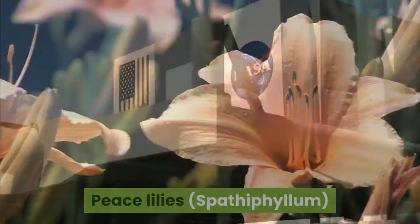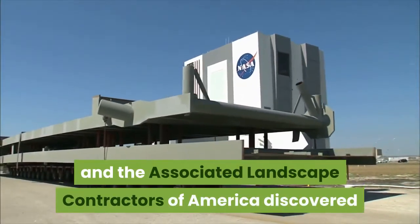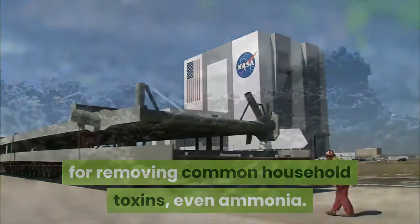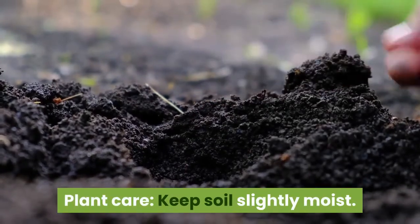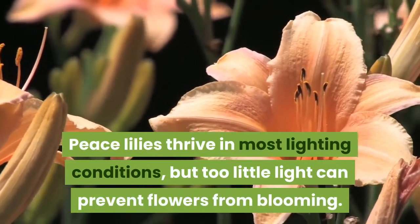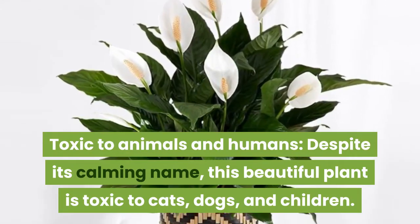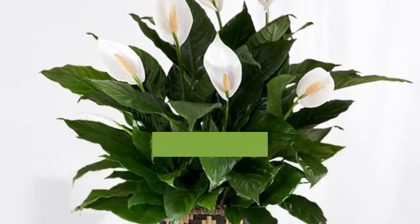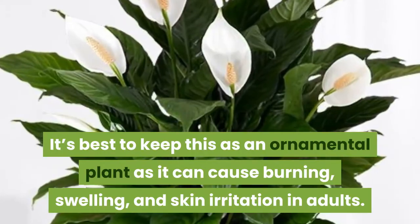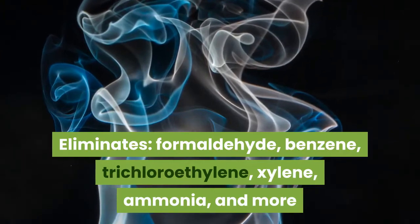5. Peace Lilies, Spathiphyllum. In the 1980s, NASA and the Associated Landscape Contractors of America discovered that peace lilies were one of the top three plants for removing common household toxins, even ammonia. Keep soil slightly moist; peace lilies thrive in most lighting conditions, but too little light can prevent flowers from blooming. Toxic to animals and humans: despite its calming name, this plant is toxic to cats, dogs, and children. It can cause burning, swelling, and skin irritation in adults. Eliminates formaldehyde, benzene, trichloroethylene, xylene, ammonia, and more.